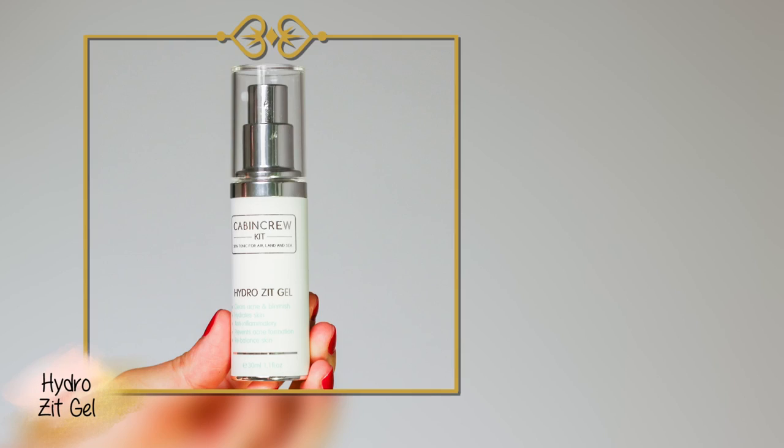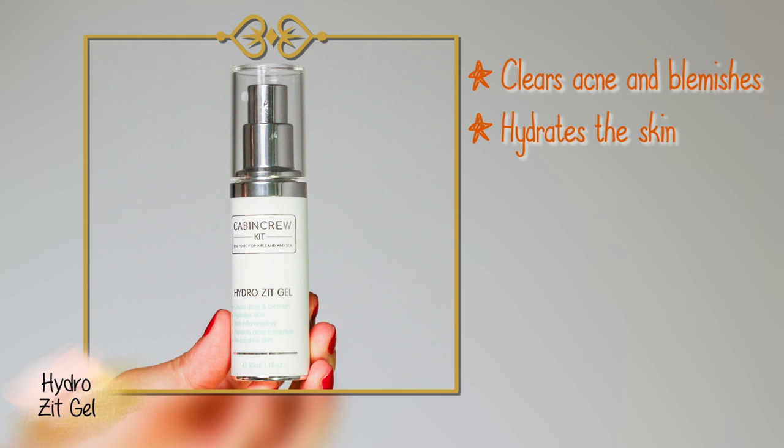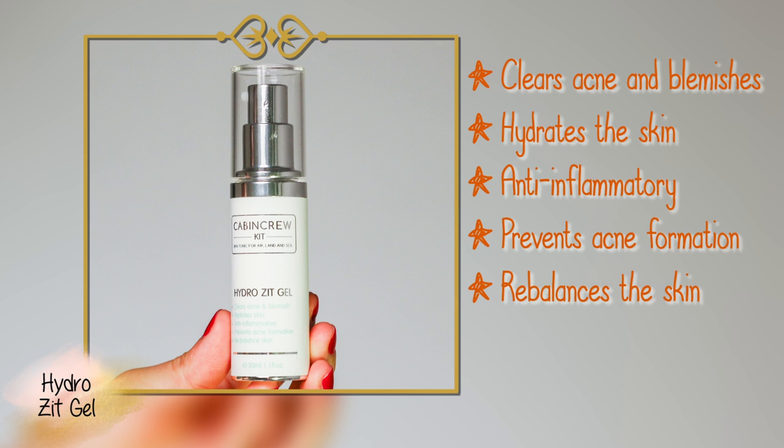Once I've washed the mask off, I apply the Hydro Zit Gel serum. It clears acne and blemishes, hydrates the skin, is anti-inflammatory, prevents acne formation, and rebalances the skin. It's designed to be used day and night as an acne treatment. After removing all the blackheads and impurities, applying this helps heal the skin and prevents future breakouts.